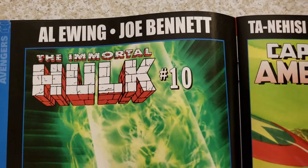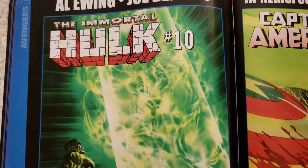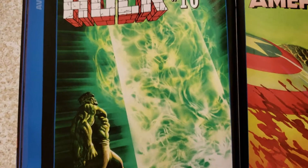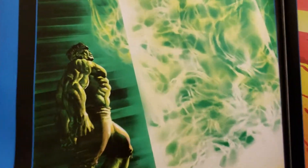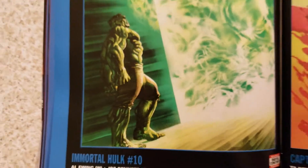We got Al Ewing and Joe Bennett doing the Immortal Hulk. I love this because Alex Ross' awesome artwork — number 10. These are books like in that Marvelocity book. They got some of these in there but some of them they don't — they might have came out after they published the book. But this is cool.